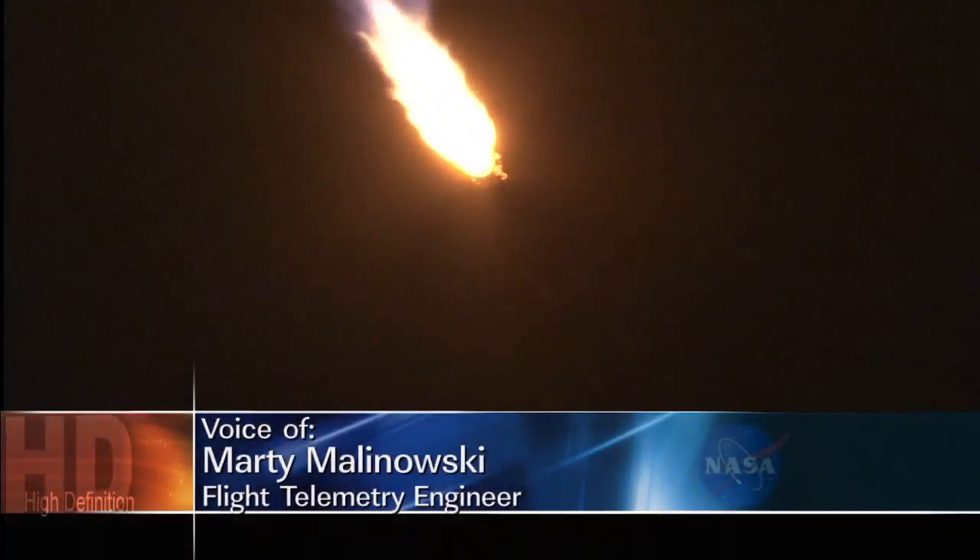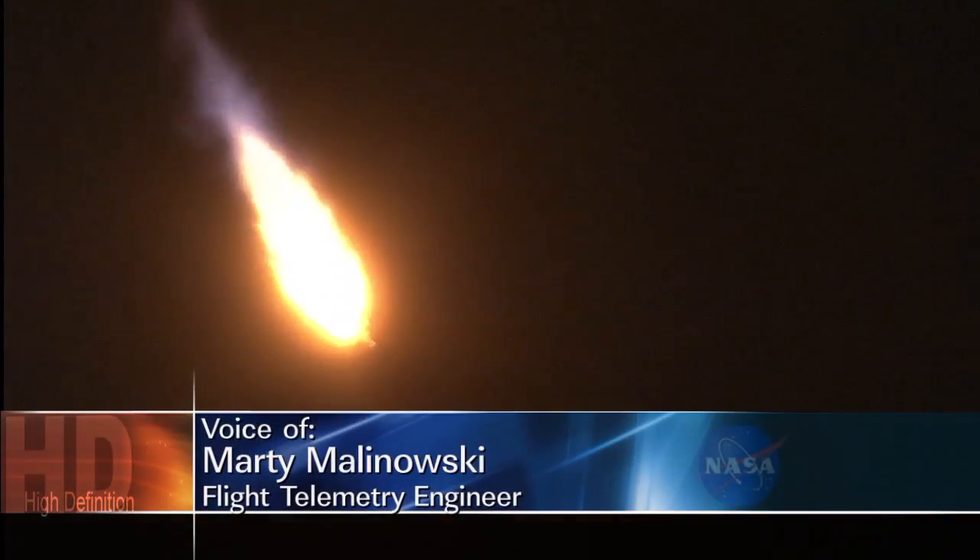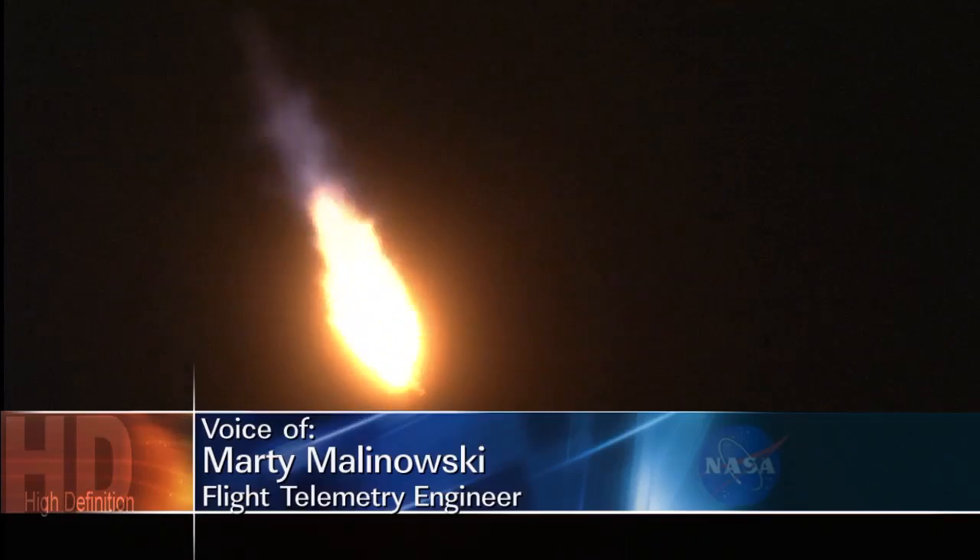Coming up on max Q. Body rates continue to look good. Max Q. Booster engines continue to operate nominally. Vehicle continues to fly well. Dynamic rates look good. And boosters throttle back.